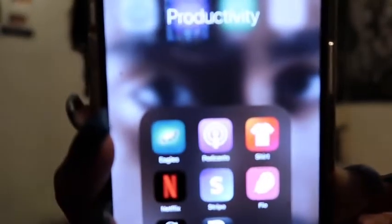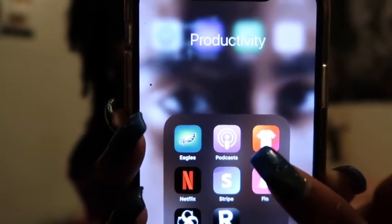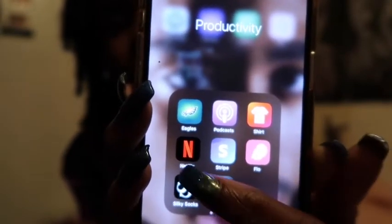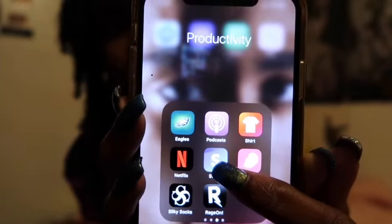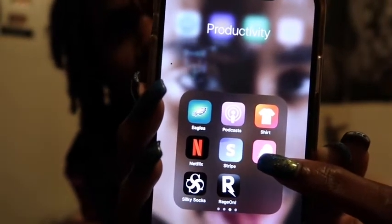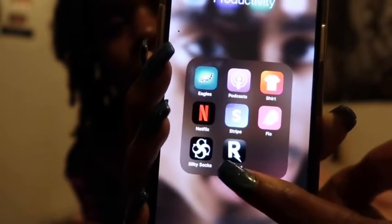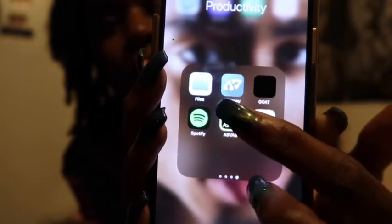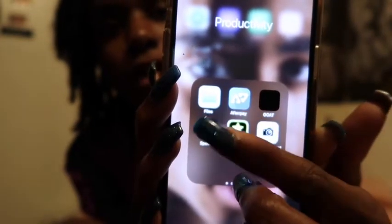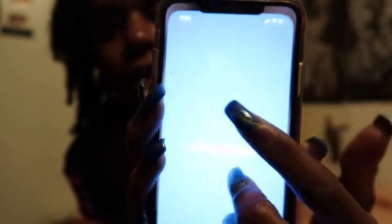This is the EOS app — I'm a Philadelphia Eagles fan and we just made it to the playoffs, EOS Nation! Then we've got a podcast app. Here's the Shirt app where I make my clothes. Netflix. Stripe is where I receive payments when people buy my clothes. The Flow app is where I track my period. This is how I make my socks, and this is Rageon. Then there's a Files folder where I keep my podcast files to convert them, and Afterpay.